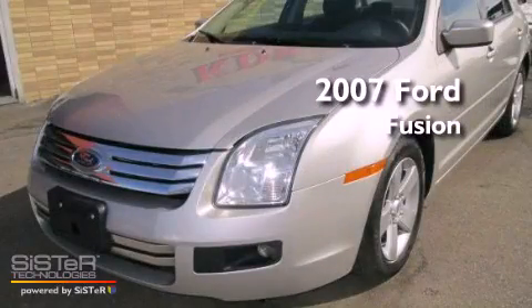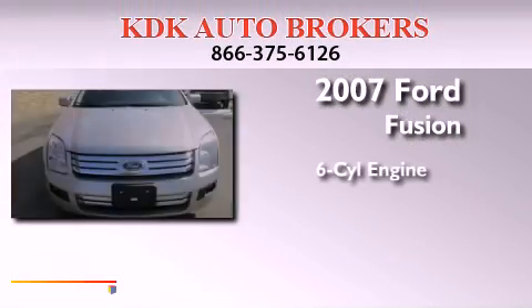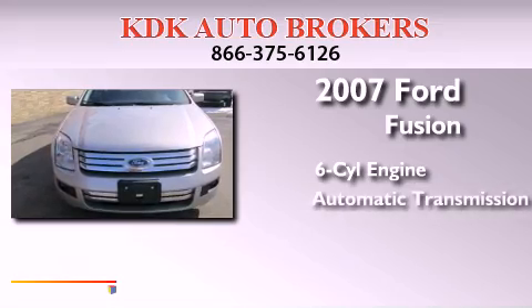This is a 2007 Ford Fusion. It features a six-cylinder engine and an automatic transmission.